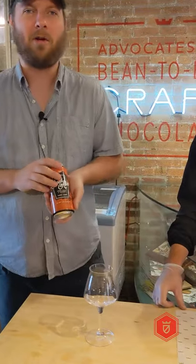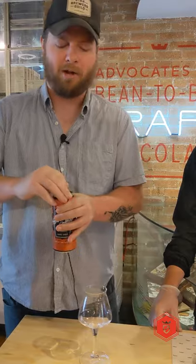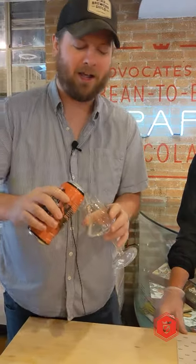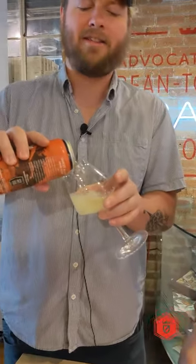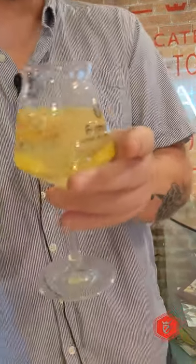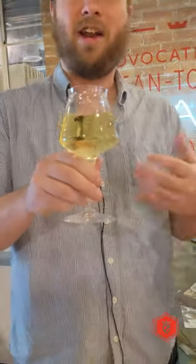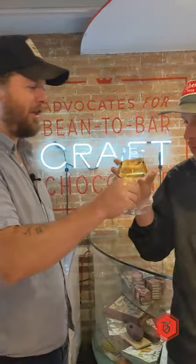We all know peach. Turmeric, if you're not familiar, looks like ginger — it's kind of a root rhizome like ginger, but it's very yellow in color and adds a nice spicy, gingery note. It also provides the yellowness for curry and curry powder, so it's a nice spicy flavor that goes well with the sweetness of the peach, and you can kind of smell it in the aroma.